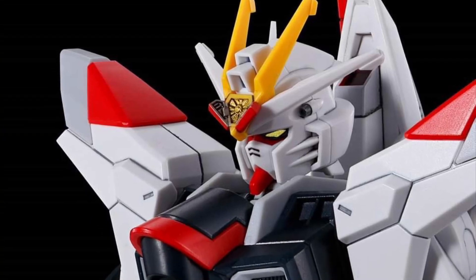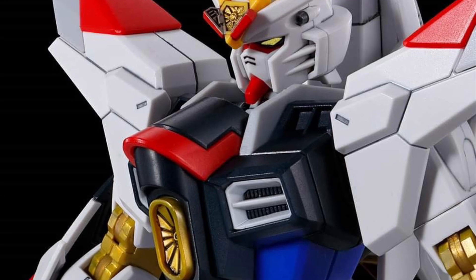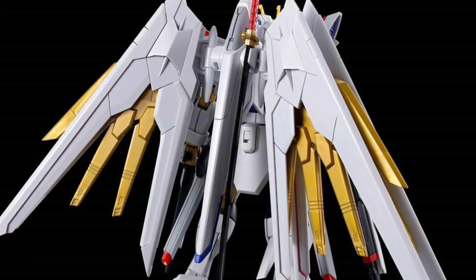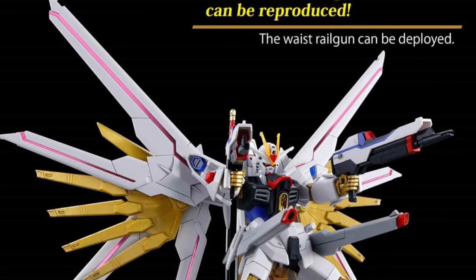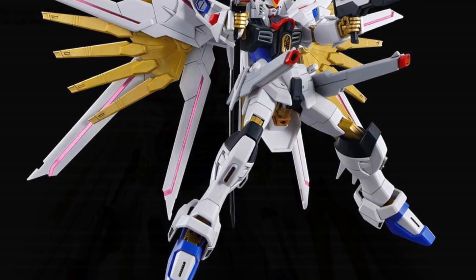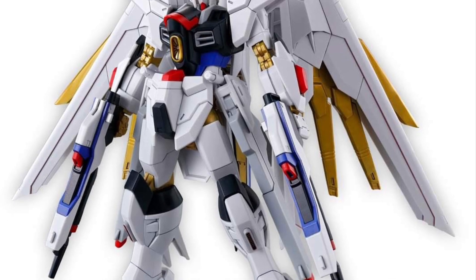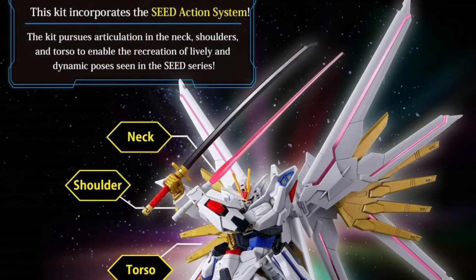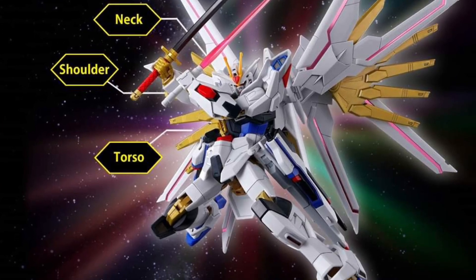This might be old news for some of you, or new news for others. There are two new Gundam figures — Freedom and Infinite — coming to us from Bandai's US Facebook page. They have the link where you can read all about it, pre-order, and get it. This is new to some viewers, and we have to remember there are a lot of Gundam collectors out there with busy schedules who miss seeing these.